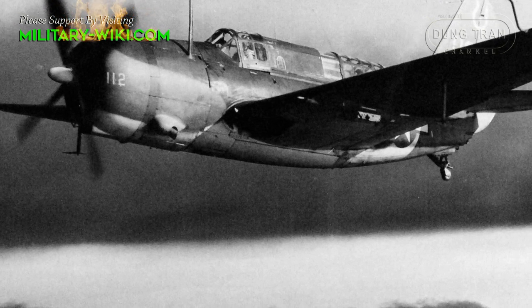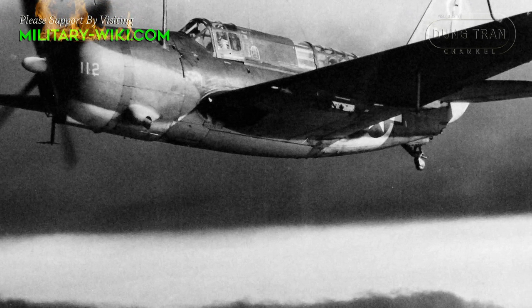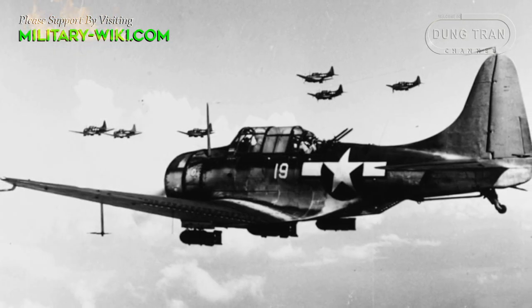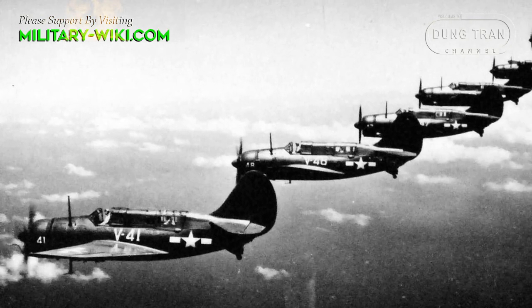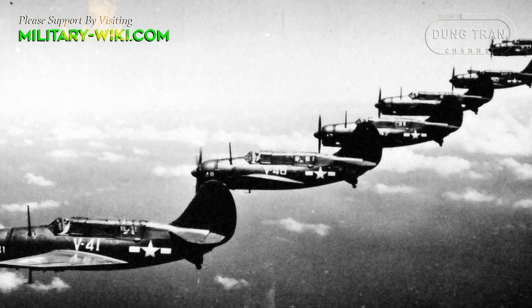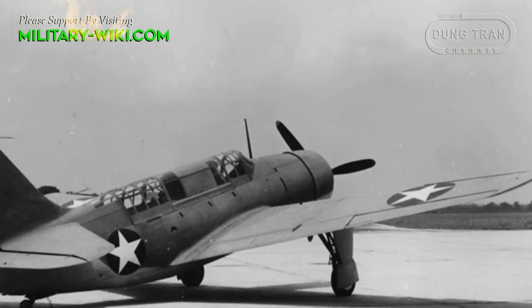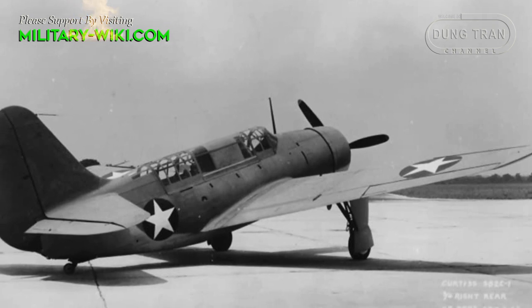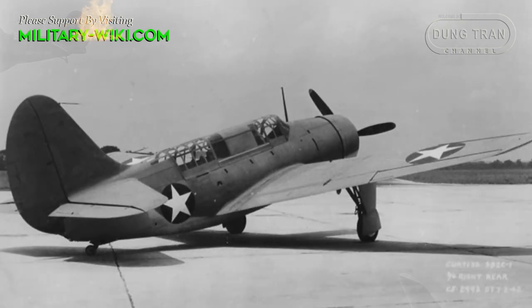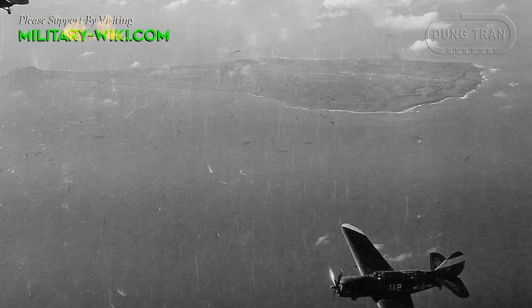The Curtiss SB2C Helldiver was designed as a carrier-based bomber in the Pacific, as an addition and replacement for the Douglas SBD Dauntless. Problems with its development delayed its introduction and saddled it with a bad reputation. By the end of the war, changes in technology meant other aircraft could deliver an equal or greater ordnance load with comparable accuracy, eliminating the need for a specialized dive bomber. The Helldiver became the Navy's last dive bomber.